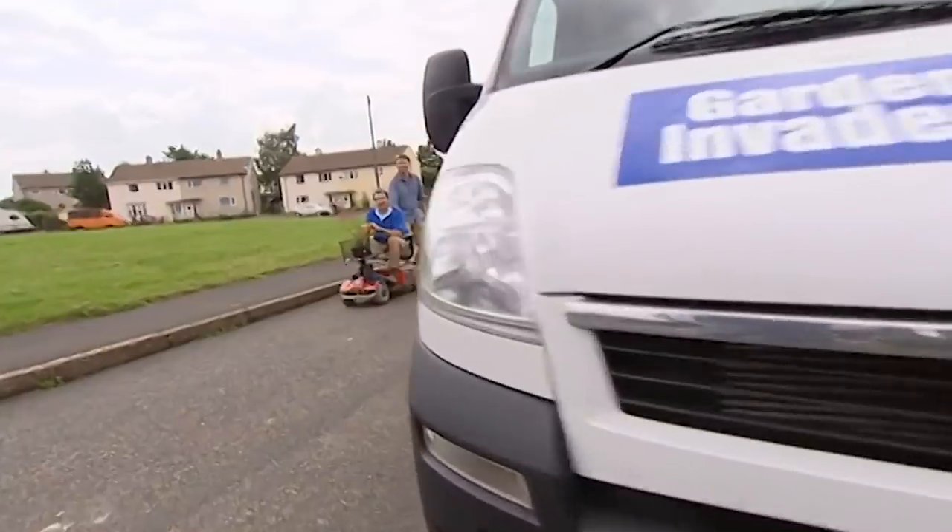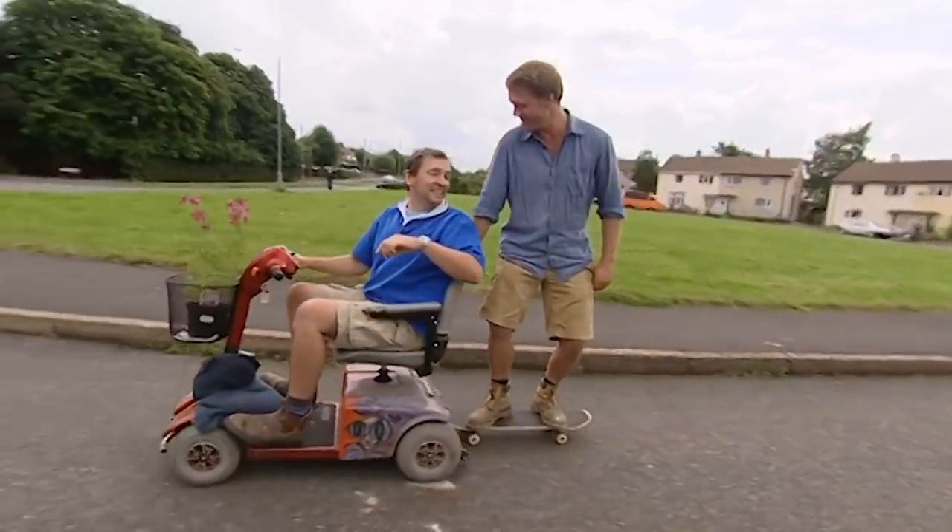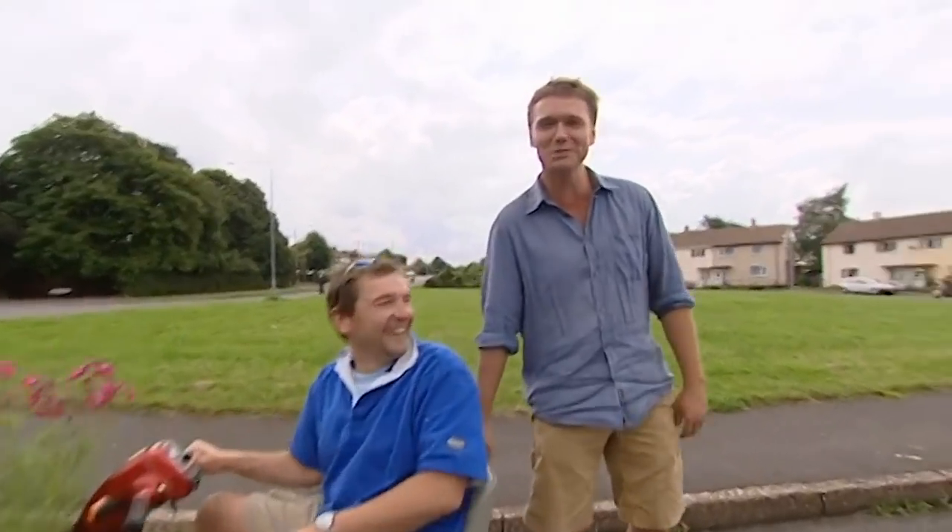Morning all, welcome to a trike-tastic garden invaders from Nottinghamshire. Are you all right there Andy? Yeah, I'm fine thanks. Now of course we've got the materials, we've got the garden invaders, but we'll only have some plants if the garden owners can answer some of this man's tricky gardening questions.